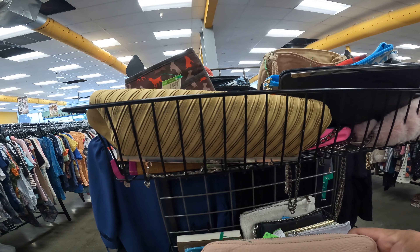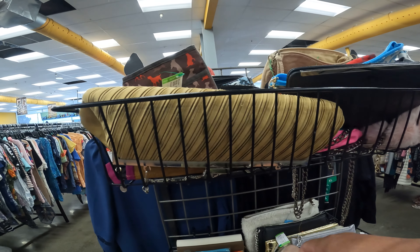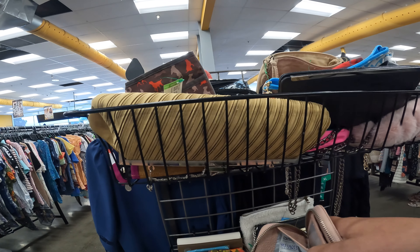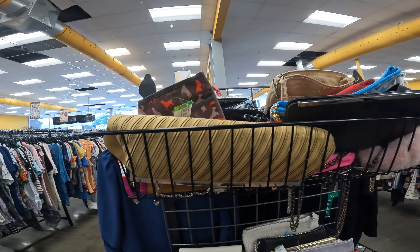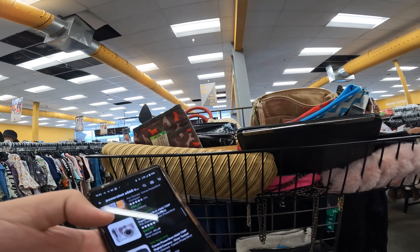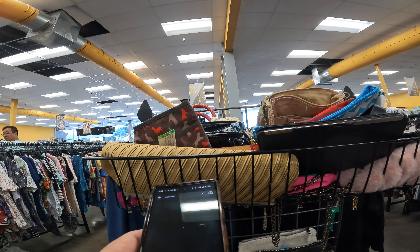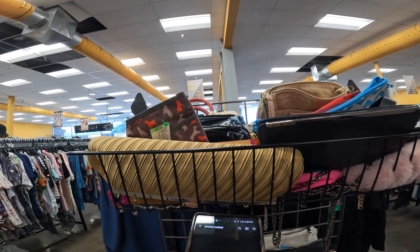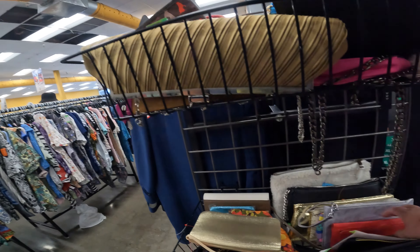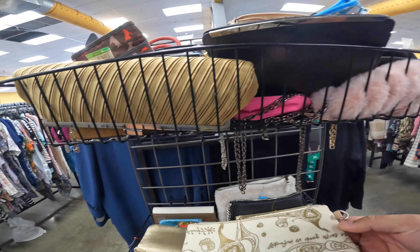Going through the wallets — in my last video at this Goodwill I found a Brighton wallet. Brighton wallets do really well, probably 25 to 40 dollars, and they're tiny. Sometimes better than purses — small, throw them in a bubble mailer, easy to store and easy to ship. I say that a lot: easy to store and easy to ship. That's the key, especially when you're first starting out.